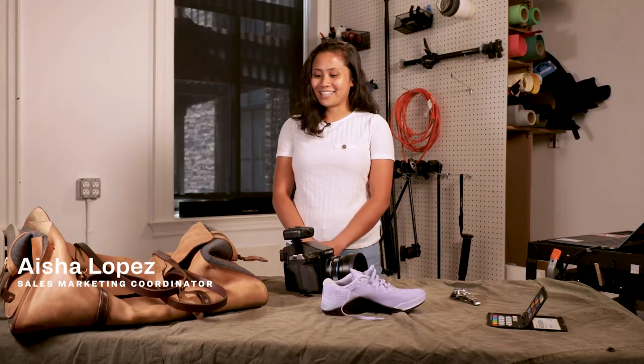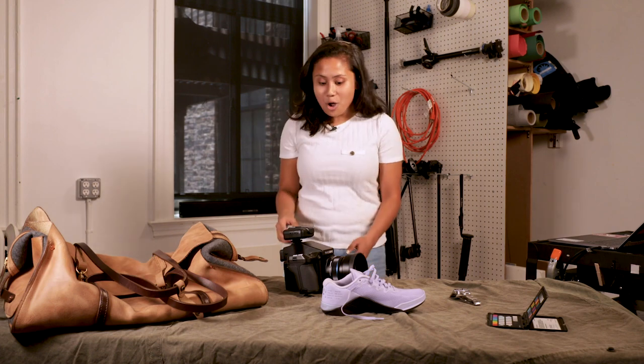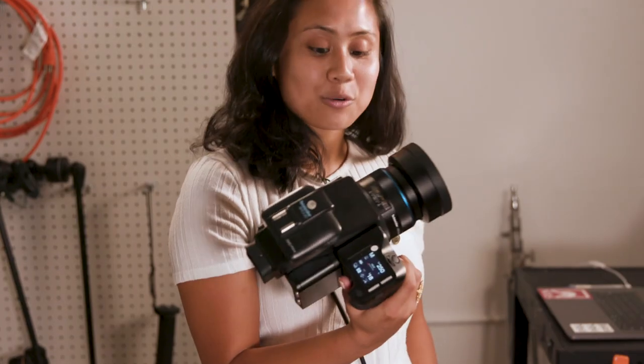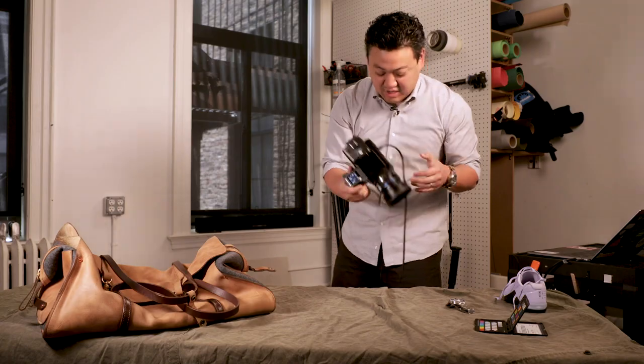Oh my God, what am I looking at? The camera. Oh! It's really heavy. This camera's ridiculous — Phase One XF. I've heard of Phase One but I don't know anything about cameras, and this looks super fancy. This thing is such a boss.